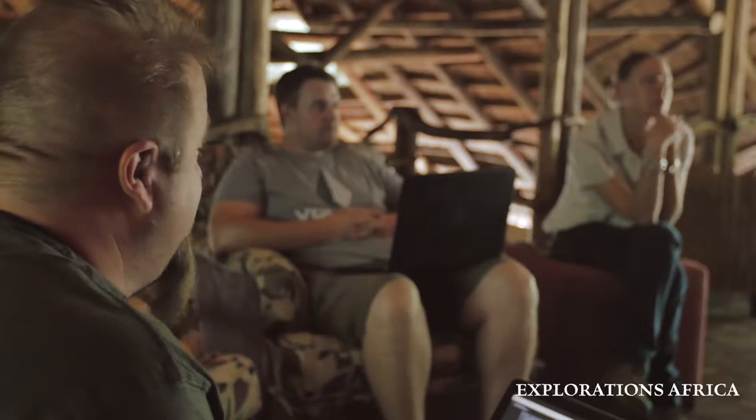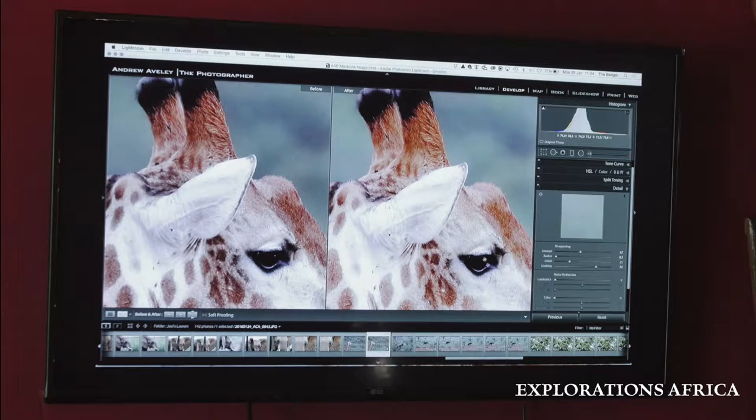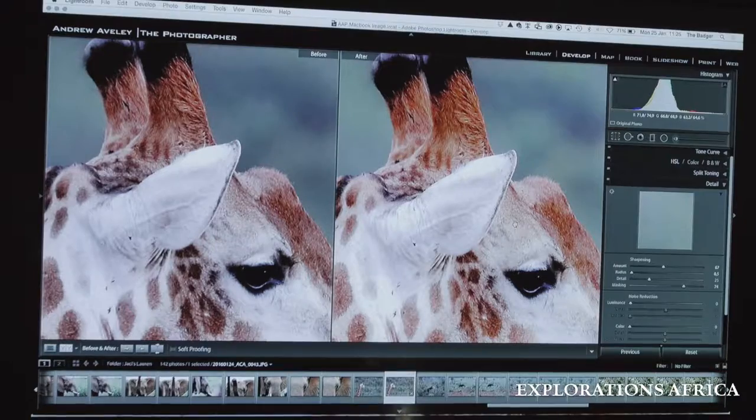Basically on the rule of thirds — with a giraffe looking into the empty space — because you've got a really dark background and it's quite far away, that's where the power of RAW format comes in. RAW is like a digital negative. When you use the camera to process the images with JPEG you're only 80% there.